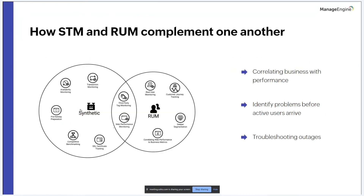Now let's see if the limitations of both STM and RUM can be eliminated when they are used together. The combination helps correlate business with performance. Synthetic monitoring provides performance data to pinpoint page load time problems or network bottlenecks. However, to analyze how web performance impacts business revenue, you need real user monitoring — since it is generated from real traffic, it provides insight into essential business metrics like conversion rates, which can be correlated with continuous synthetic performance metrics.